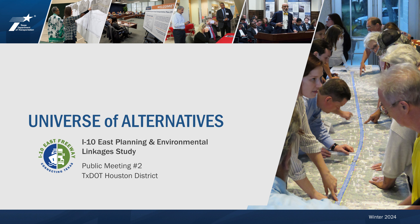A PEL study is an early step in the transportation development process. It is a collaborative approach that can minimize the duplication of effort, promote environmental stewardship, and help reduce costs and time delays in project completion. After reviewing the study area's existing conditions and hearing from stakeholders and members of the public, we developed a long list of potential improvements to be made to the corridor, called the Universe of Alternatives.